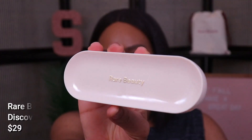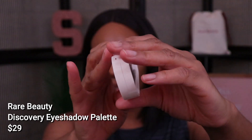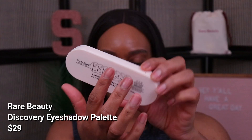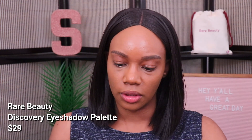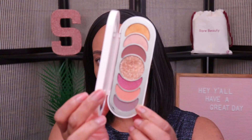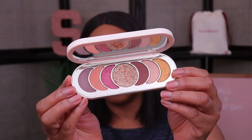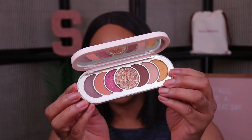Let's get started with the Discovery Eyeshadow Palette. This is what the packaging looks like — I think it's really cute and simple, and I like the shape of it too. They have the names of the shades on the back. This is what the inside looks like. I already swatched a couple of these shades when I first got it because I just couldn't help myself. It's a really nice neutral tone palette but with a lot of versatility.